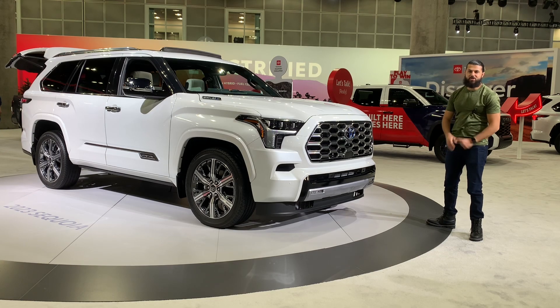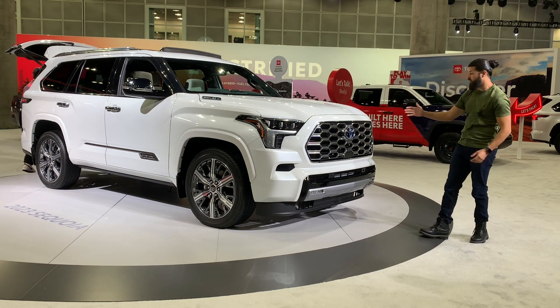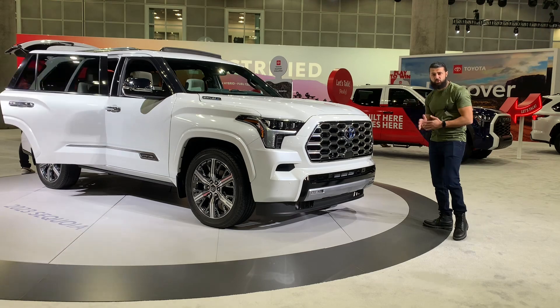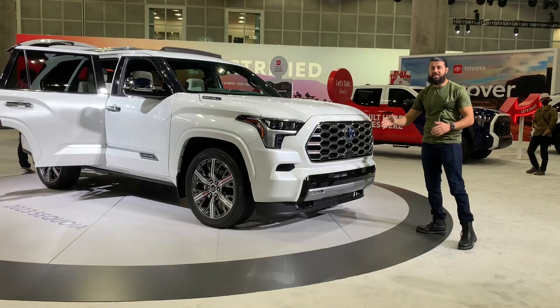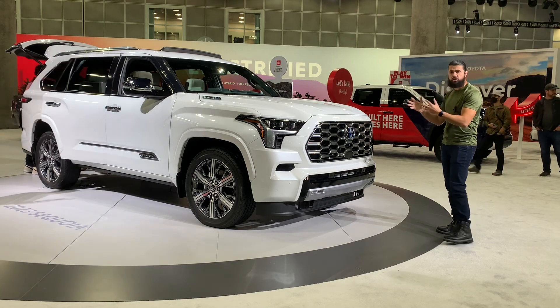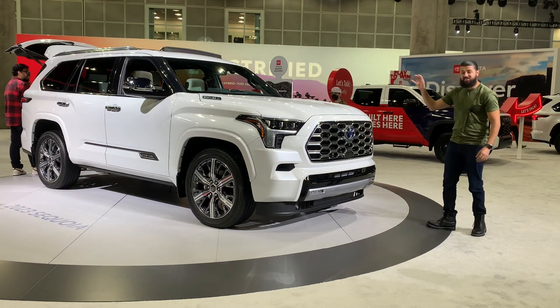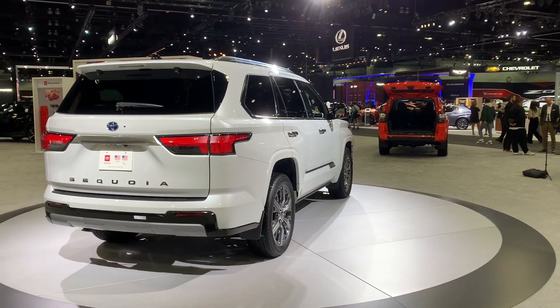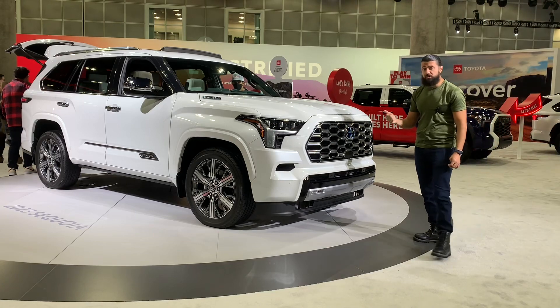What is going on everybody, this is Mohammed with Extras Car Reviews. Today I have this incredible, fully redesigned 2023 Toyota Sequoia Capstone — this is the most luxurious Toyota Sequoia you can ever buy, period. This car starts at around $75,000 to $79,000, but for a good reason.